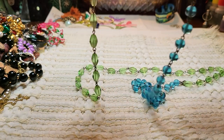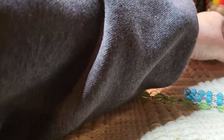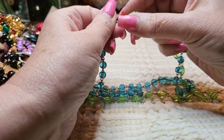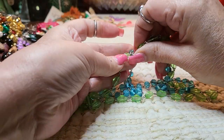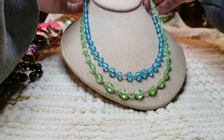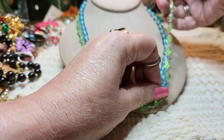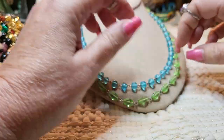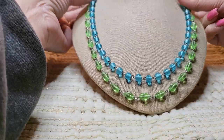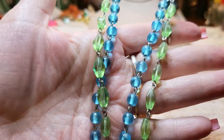We have a glass bead necklace — blue and green — and it is a double necklace. I've got to get my nails done, they've grown out so much. That's pretty — kind of a rosary link and they're glass, with a lobster claw clasp. Those are nice.